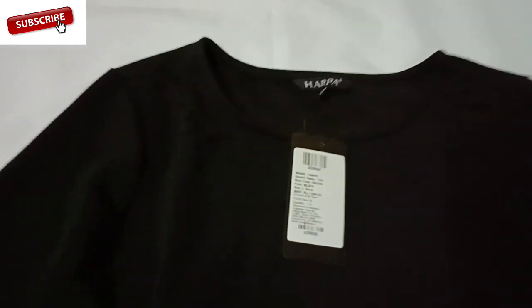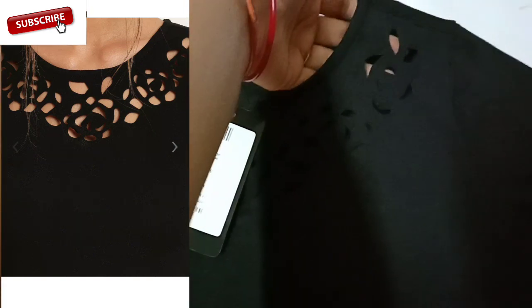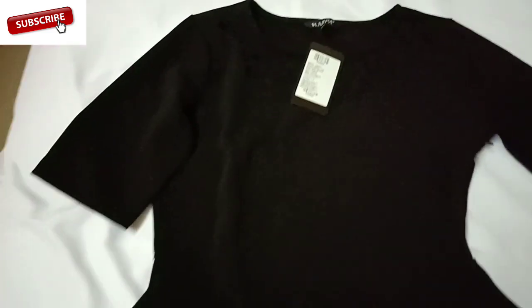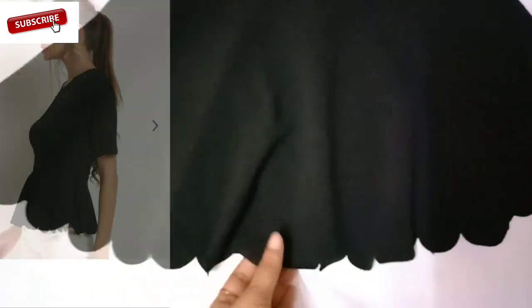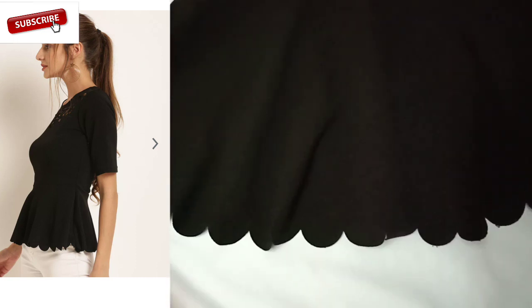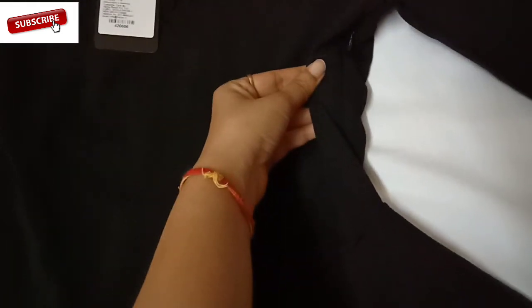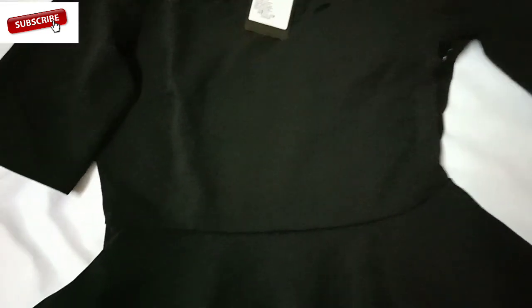This top is round neck and it has a cut-out detailing in the neck which looks very good after wearing it. It has three-quarter length sleeves and a flared peplum hem with scallop cut-out detailing, which again looks very good. You will get a zip on the side, which makes it easy to wear.